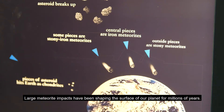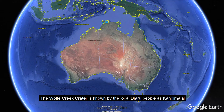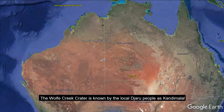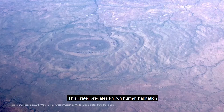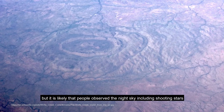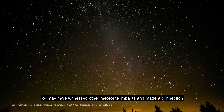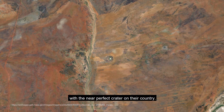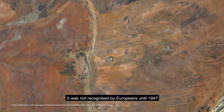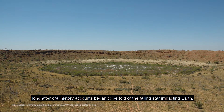Large meteorite impacts have been shaping the surface of our planet for millions of years. The most famous and largest in Australia is the Wolf Creek crater in Western Australia. The Wolf Creek crater is known by the local Jaru people as Kandimalal, which is said to have formed when a star fell out of the sky. This crater predates known human habitation, but it was not recognised by Europeans until 1947, long after oral history accounts began to be told of the falling star impacting Earth.